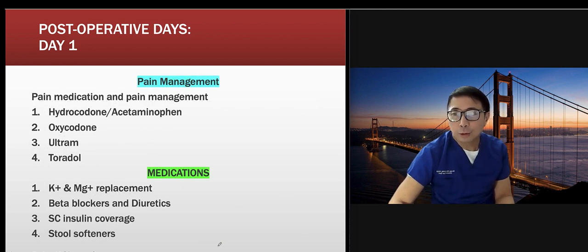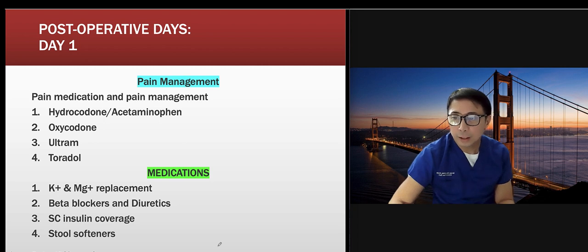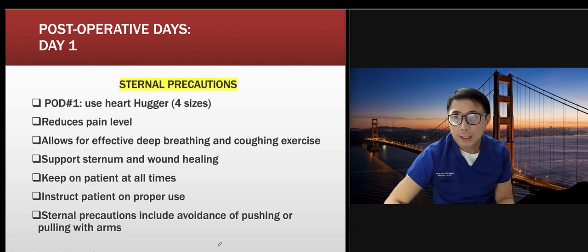For pain management, options include hydrocodone, oxycodone, tramadol, and ketorolac. Know how to manage your patient's pain and document pain reassessment and effectiveness — for example, if you give morphine, chart the response one hour later. Some medications to monitor include beta-blockers, diuretics, and insulin drip. Know your protocols — when to stop the insulin drip and convert to sliding scale.